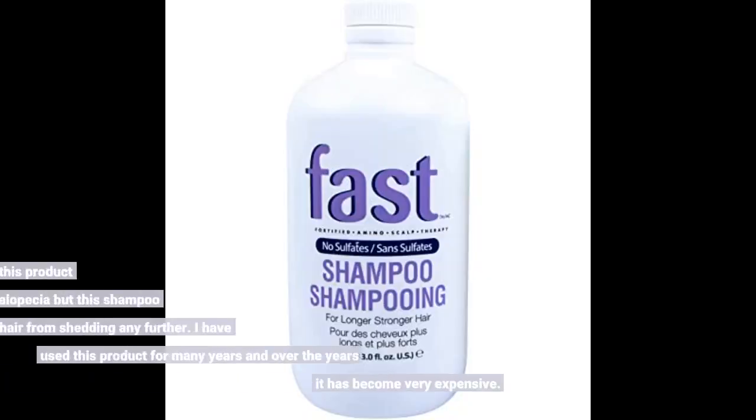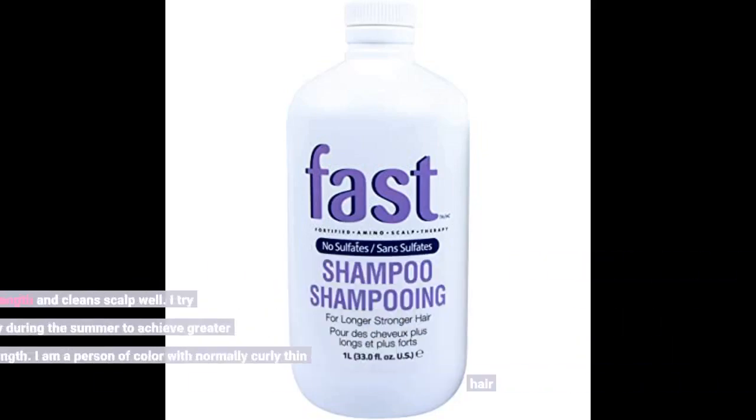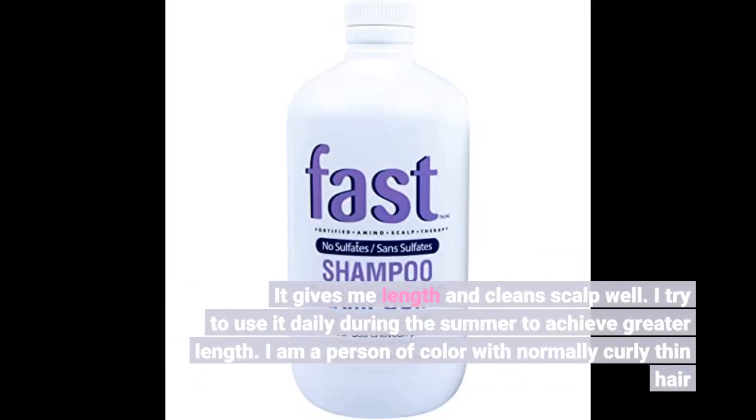I gave it five stars because I trust this product and know it works. I have alopecia but this shampoo prevents my hair from shedding any further. I have used this product for many years and over the years it has become very expensive. It gives me length and cleans scalp well.